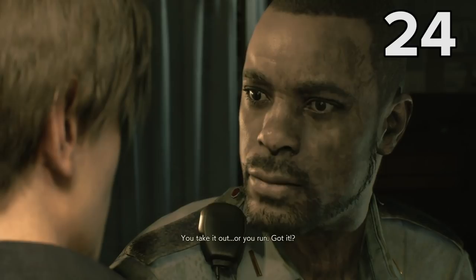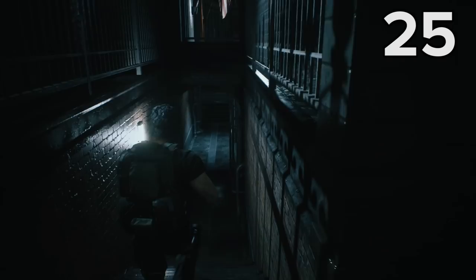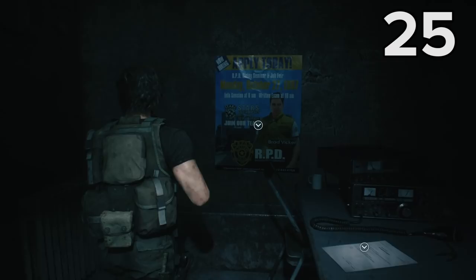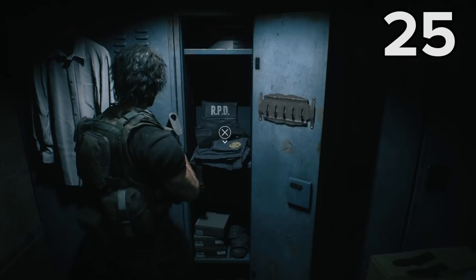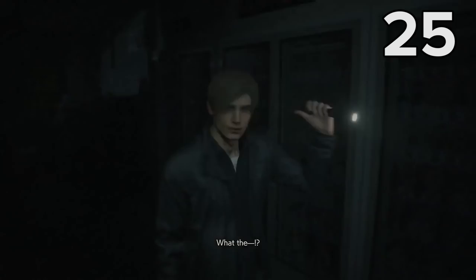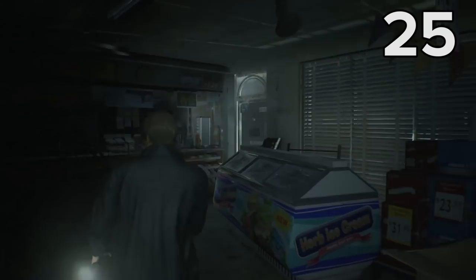Before you head inside the police station, make sure you backtrack a bit and head down these stairs to find a couple of really cool and slightly sad Easter eggs. The first one pays tribute to our dearly departed Brad — the guy that Carlos just killed. While the second one, which can be found in the locker on the opposite side of the room to the poster, is Leon Kennedy's police uniform, which he's not been able to put on yet because at this point in the Resident Evil timeline, he's probably still fannying around in that gas station where he first meets Claire.